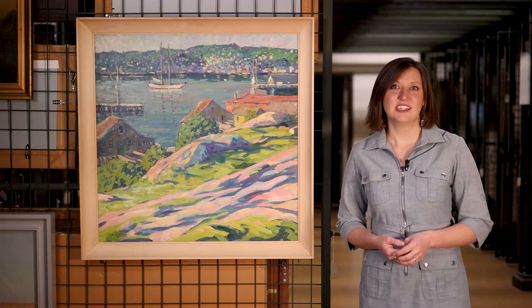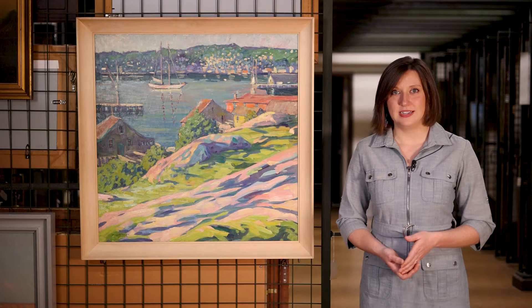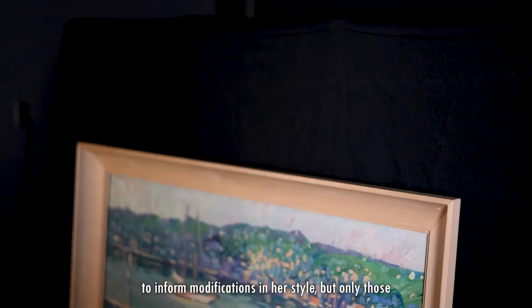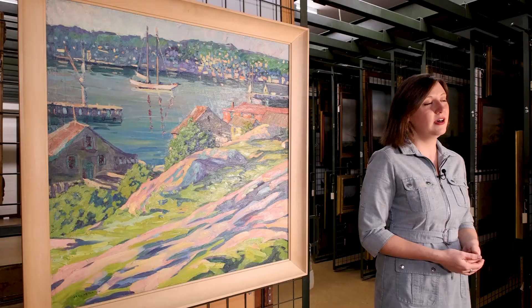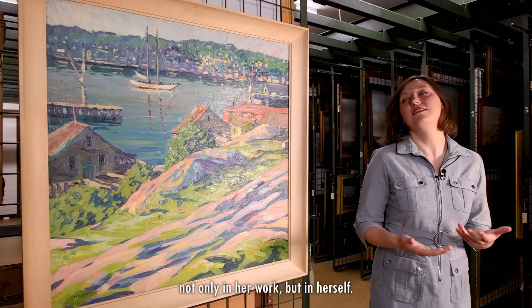She studied with him for a while, and he pushed her and helped her advance her techniques. But the thing about Jane is that she never simply let people change her. She allowed her life experiences and the influences of other artists to inform modifications in her style, but only those she felt were necessary to help lead her towards her truest self. From Sorolla, she adopted a rigorous painting practice and learned to be sure of her brushstrokes, further fostering a confidence not only in her work, but in herself.